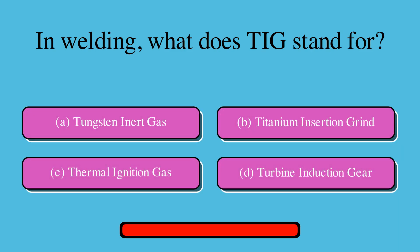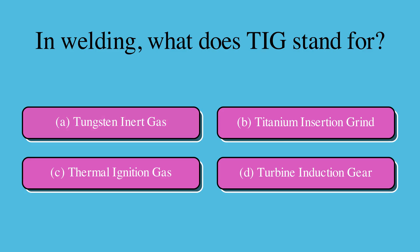In welding, what does TIG stand for? Is it A. Tungsten inert gas, B. Titanium insertion grind, C. Thermal ignition gas, or D. Turbine induction gear? The correct answer is A. Tungsten inert gas.